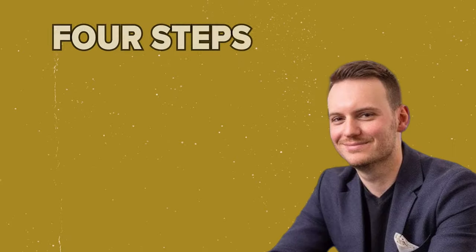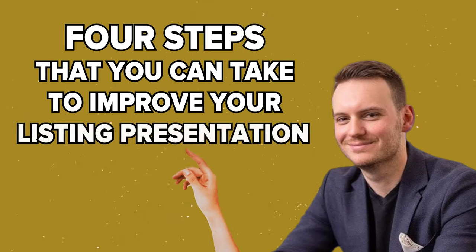Welcome back to Marketing Monday. My name is Tom Story. I'm a creator here at BAM. And on today's video, I'm going to give you four steps that you can take to improve your listing presentation.